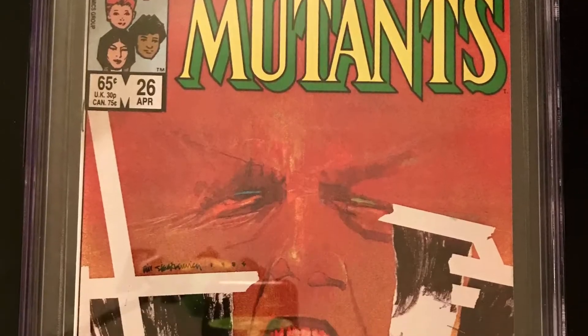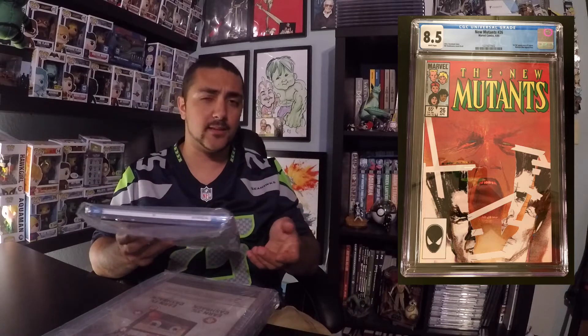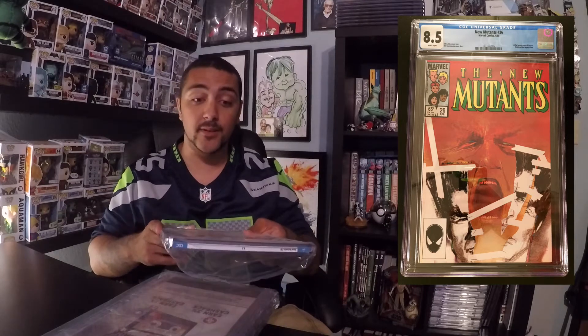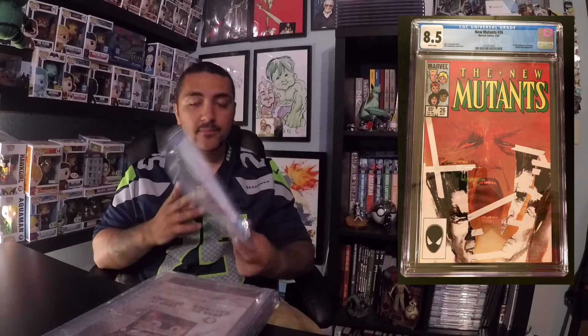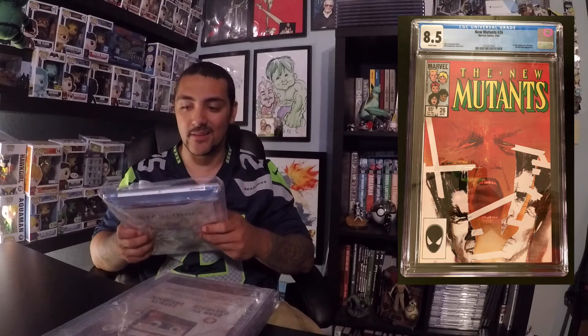Hey YouTube, welcome to another episode of Comics and Stuff, thanks for tuning in. Happy Friday everybody! I got a cool video for you — I'm going to be doing an unboxing. I got this box from CGC that came in today. I wasn't actually expecting this until mid-September, so I'm pretty excited. I just wanted to open it up for everybody. I think it's only like four books, but I figured why not.